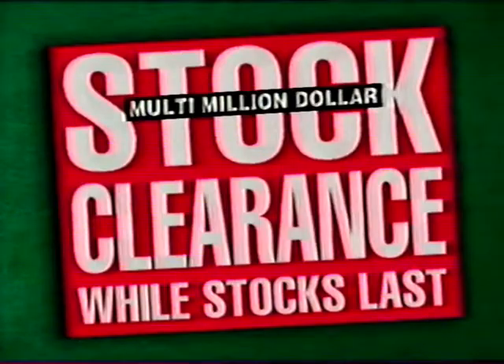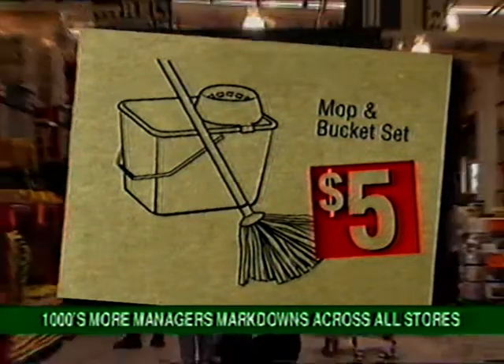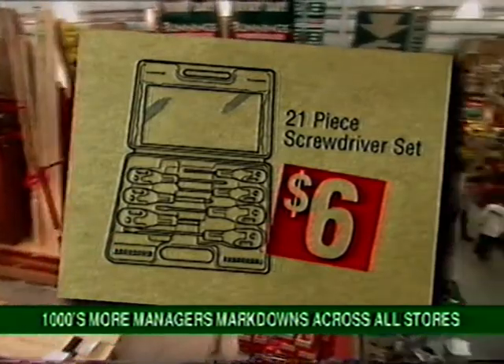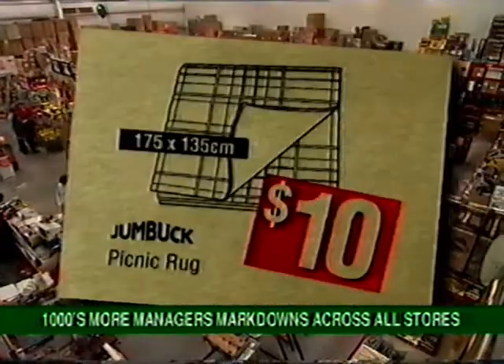Buddings Warehouse Stock Clearance is now on! Out goes Bucket & Mop Sets at a low $5, 21-piece screwdriver set, a sensational buy at just $6. 4-litre fence finish only $8. Jumbuck Picnic Rug,